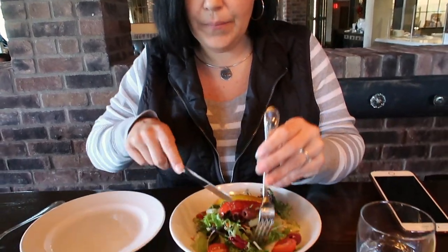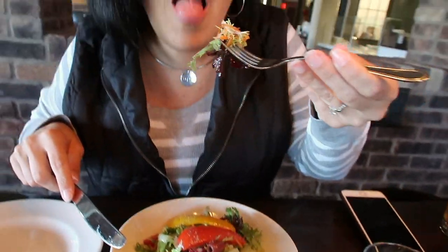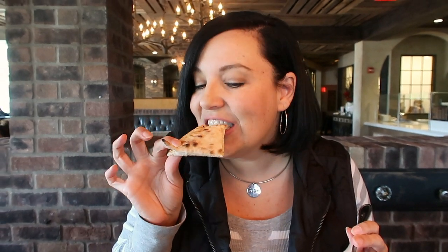We grabbed the salad misci-cazza with no cheese and some pizza bread — let's give it a taste. The dressing is so incredibly delicious. Bread is always a good idea.